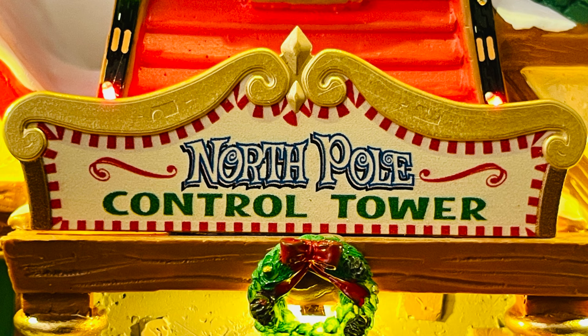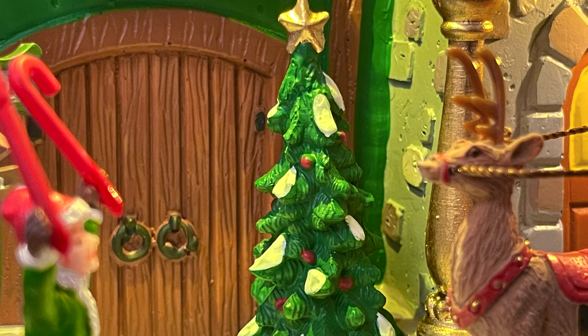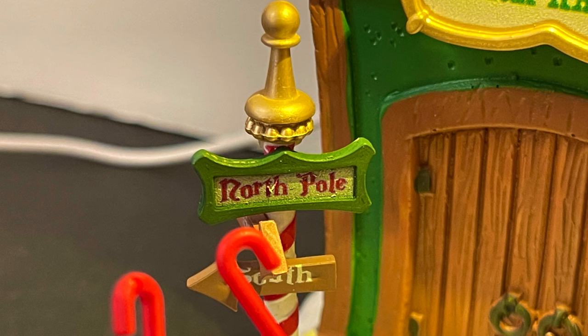Working down toward the bottom, there's the sleigh hanger sign — a bit plain but fitting, marking where Santa keeps his sleigh. Since Santa already has the sleigh out, it seems like he's getting ready to take off — must be Christmas Eve. The sleigh hanger has beautiful doors, there's a Christmas tree out front, and another sign that gives off the feel of that classic North Pole look, like something from the Santa Claus movie.